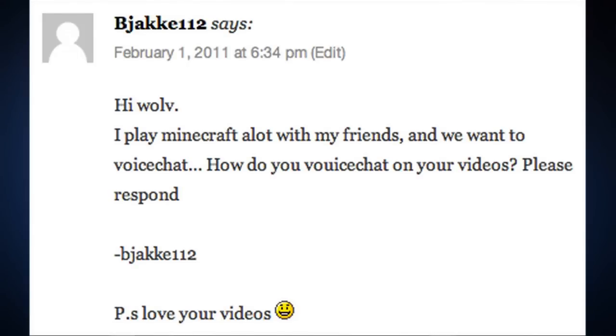Question number seven: BJ112 says, 'Hey wolf, I play Minecraft a lot with my friends. We want to voice chat. How do you voice chat on your videos?' For voice chatting while playing with friends, we basically use Skype. Unless you have a server that can handle Mumble or Ventrilo, those are options too. Any chat program where you can conference in multiple people is really your best bet.